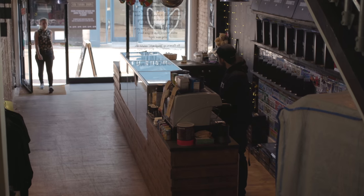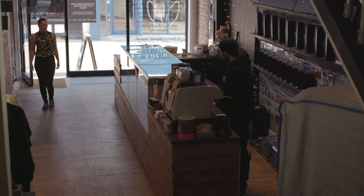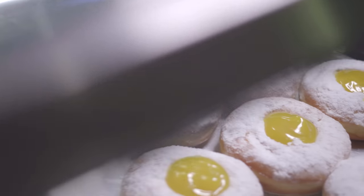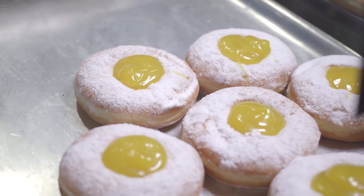We started three years ago, out of my mum's kitchen, just making doughnuts and delivering them around our local area, and then we just grew it. It's not your fairground type doughnuts, it's your yeast raised doughnuts. Now I've got three stores and a bakery and we employ over 20 staff.